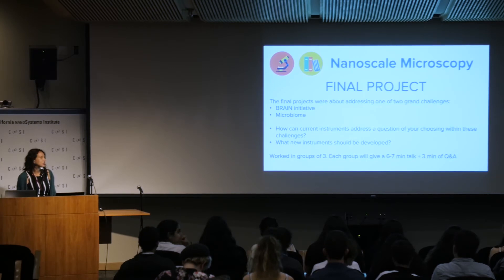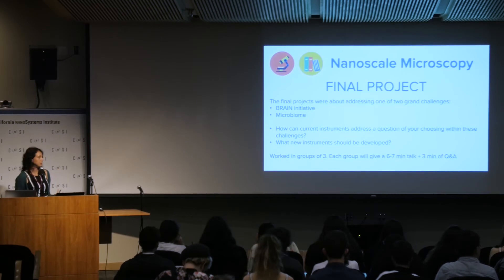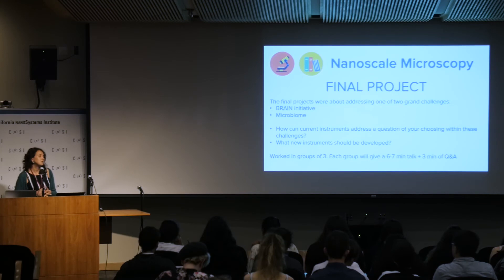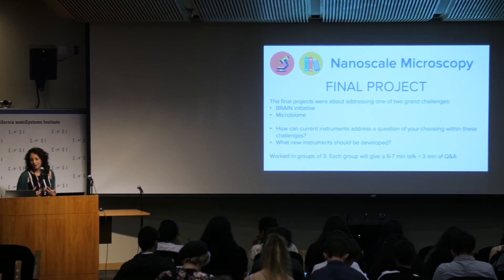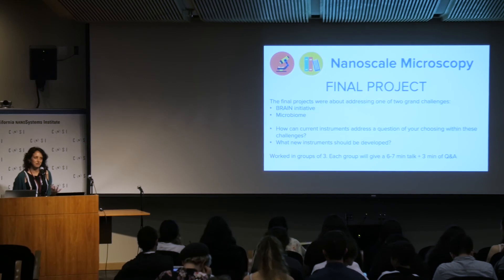For these final presentations, we asked them to do one of two things: either explain how current instruments can address a question of their choosing within these two grand challenges, or propose what new instruments should be developed to address one of the grand challenges. They put themselves into groups of three. Each group will have between six and seven minutes for their presentation. At the seven-minute mark you will hear a noise — it doesn't mean they'll be pulled off stage, just a signal to wrap up. Then we'll have about three minutes of Q&A.